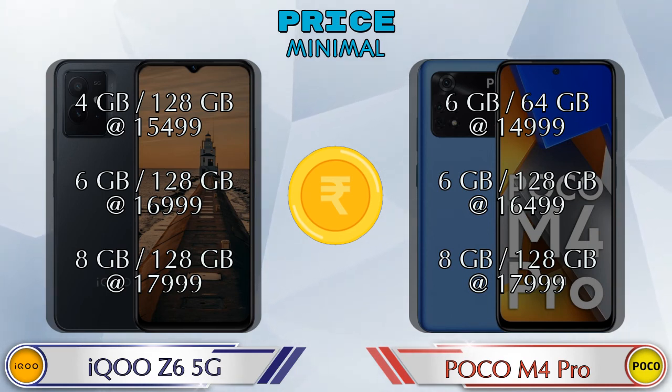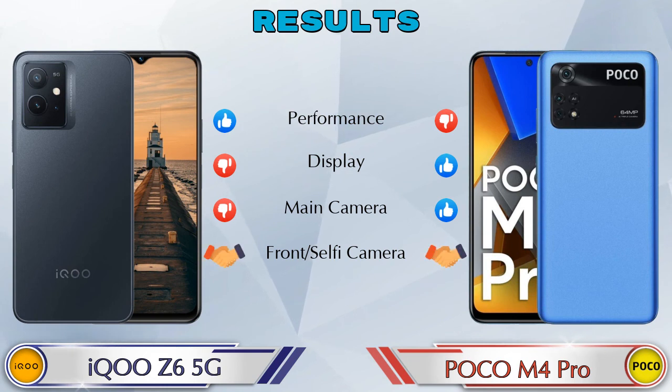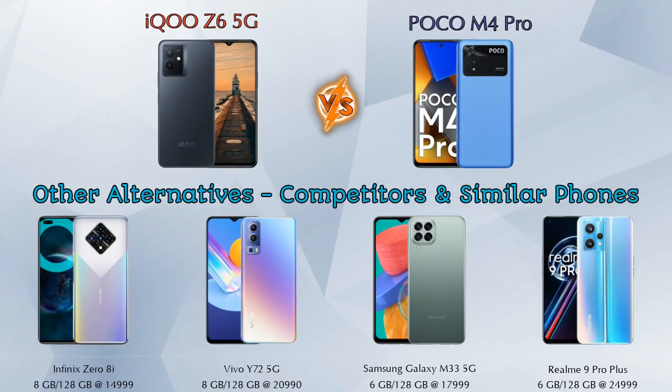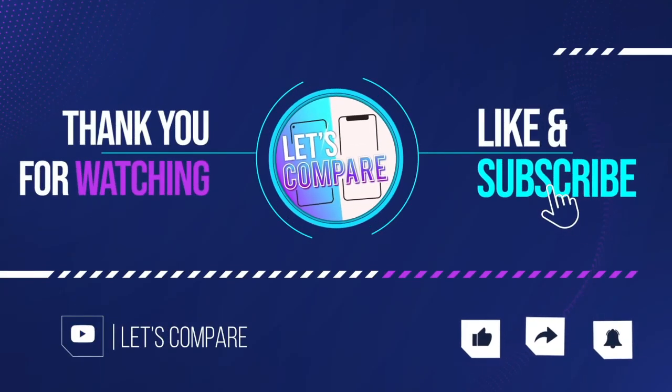Finally, talking about results: in performance, iQOO Z6 5G is ahead; in display, POCO M4 Pro is ahead; in main camera, POCO M4 Pro is ahead; in front selfie camera, both phones are the same. Now if we talk about other competitors at the same price: first is Infinix Note 8i, second is Vivo Y72 5G, third is Samsung Galaxy M33 5G, and the last is Realme 9 Pro Plus 5G. Details about all these competitor phones are available in the description. If you like our video, please like and subscribe. Thanks for watching.